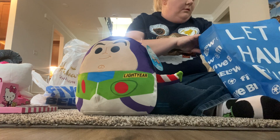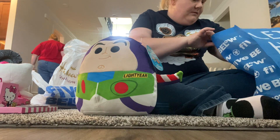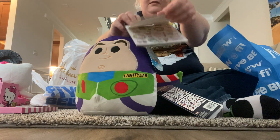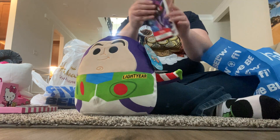Then we went into a Five Below and we didn't find anything there, but we did get some stickers — some Hello Kitty stickers and some Spider-Man stickers.